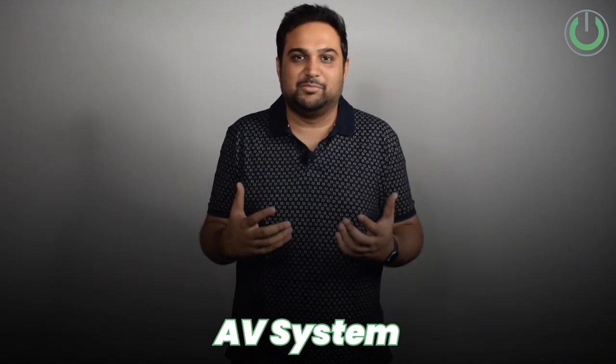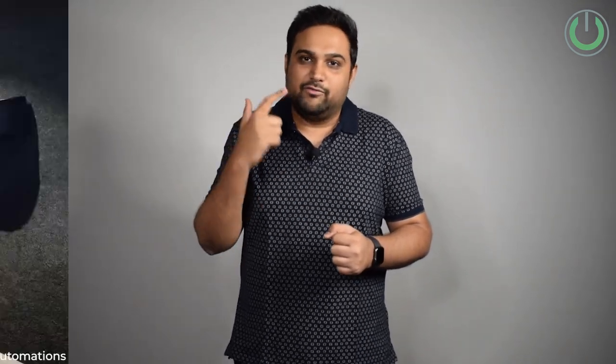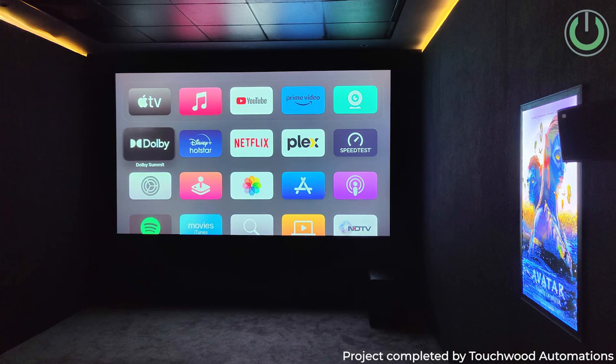The fourth and final thing that needs no compromise while designing a home cinema room — any guesses? Well, obviously the AV system. This is one of my most favorite parts. The AV system has enough power and juice to take you to a whole different world. For that to happen, you need a very well calculated, well calibrated, and right choice of equipment in the cinema room. So what all things are in the list of AV equipment?